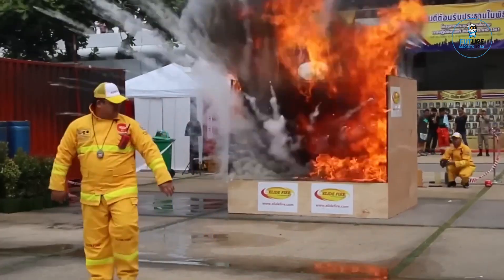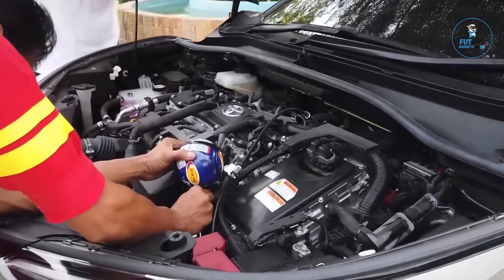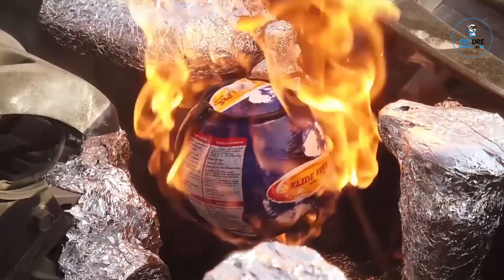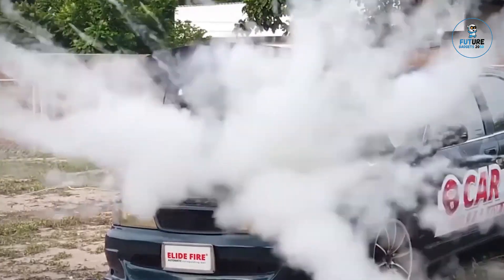The Allied Fire Ball exemplifies a commitment to proactive fire safety, providing a reliable and efficient solution that ensures swift intervention, minimizes damage, and enhances safety in both residential and commercial environments.